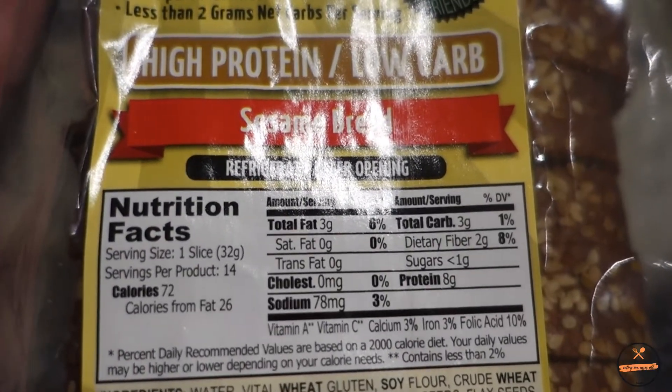I love Sola bread — about three to six carbs per slice — but we found this low-carb high-protein bread that's only one gram of carbs per slice. It's probably dirty keto, not the cleanest ingredients, but one gram of carbs per slice is hard to argue with. It is more expensive than Sola, but I'm going to try some sandwiches this week since even two slices is still fewer carbs than one slice of Sola.